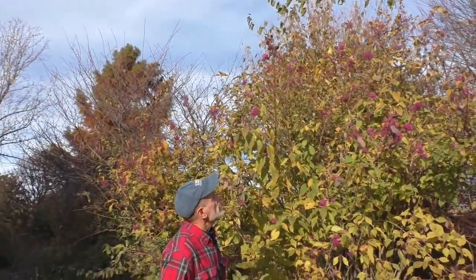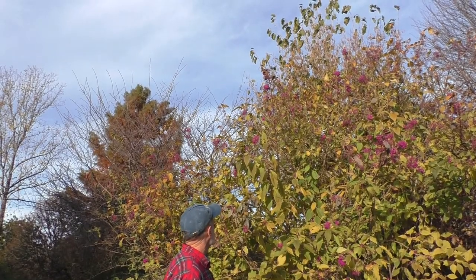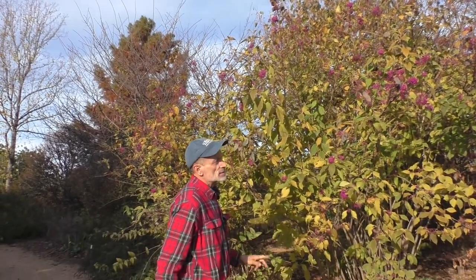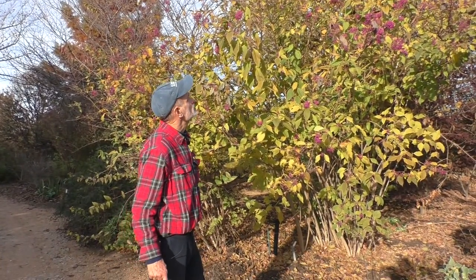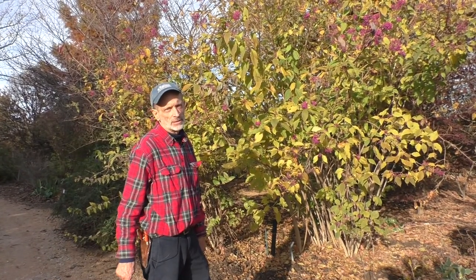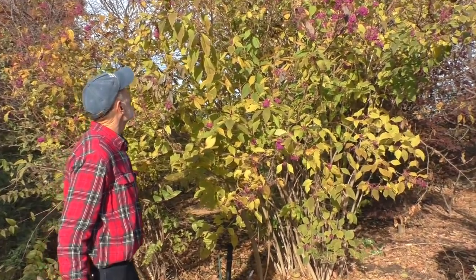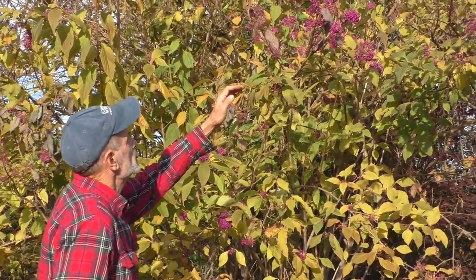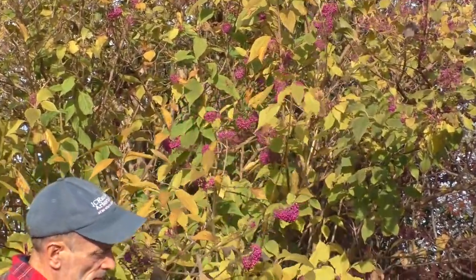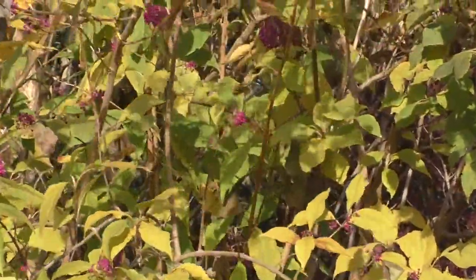Some of the beautyberries are still very showy this time of year. This is a wild species from Oshima Island, part of Japan — Callicarpa oshimensis — with beautiful clusters of tiny, bright fuchsia-purple fruit.